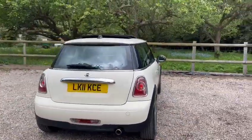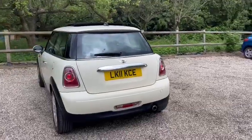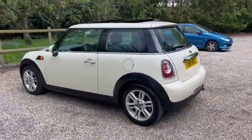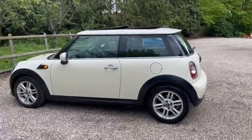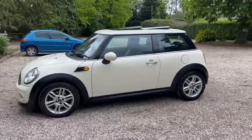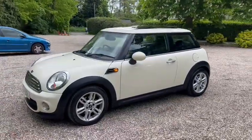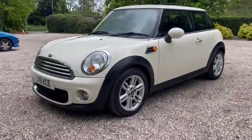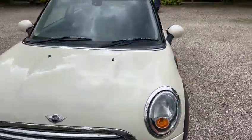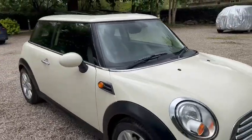We have parking sensors, glass sunroof, and automatic gearbox. We have 11 service stamps in the book. Also comes with two keys. It's ULEZ compliant and comes with 12 months AA cover.